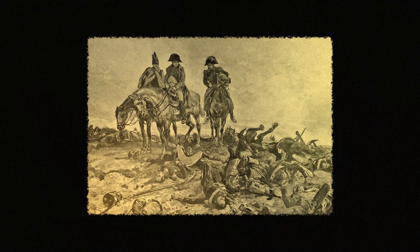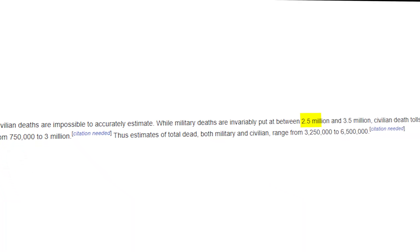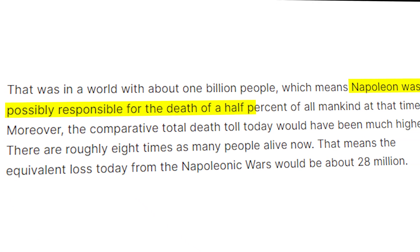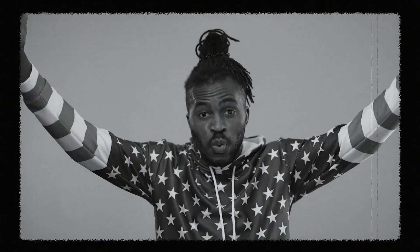The coalition of nations gathered strength, sensing that the seemingly unstoppable force has finally met its match. Total combat deaths probably ran between 2.5 million and 3.5 million, meaning Napoleon was possibly responsible for the death of half a percent of all mankind at that time.